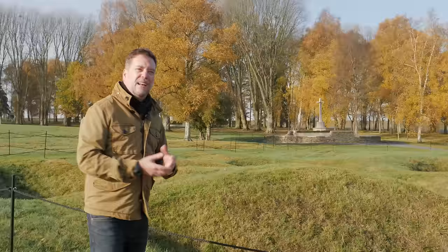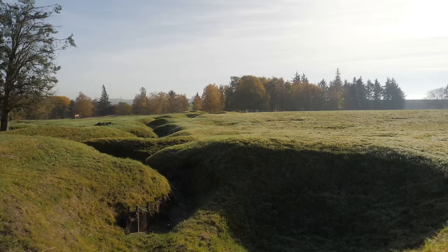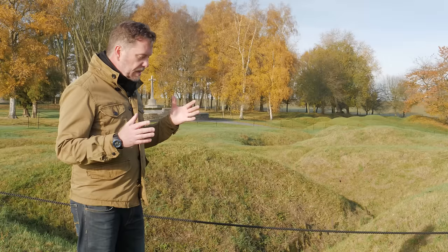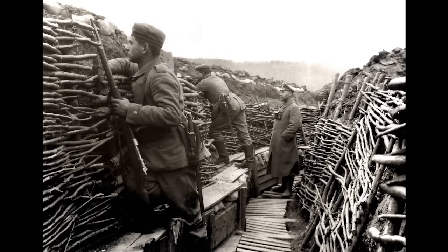When you look at them, the first thing you can see is how much deeper they are than the British positions. They're deep, they're strong — these were very permanent positions that the Germans had dug. The reason they'd done that is the Germans weren't going anywhere. They'd captured large chunks of France and Belgium, and they said basically to the Allies, if you want us to leave, you push us out. They were going to stay here for as long as it possibly took. So they dug very deep defences, reinforced their trenches with concrete and timber — very, very strong positions, almost impervious to Allied shell fire.